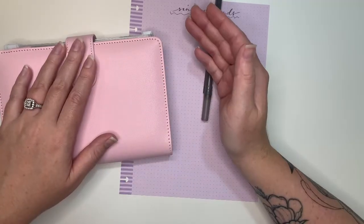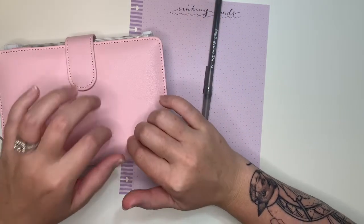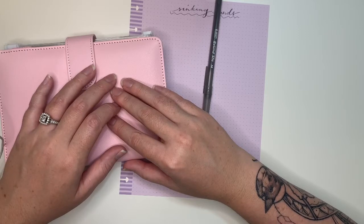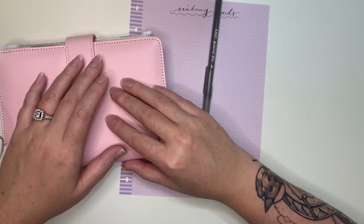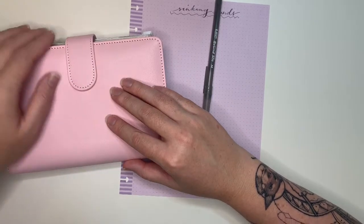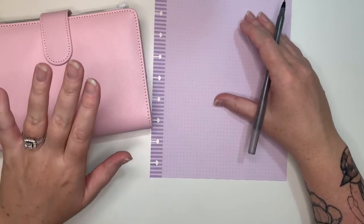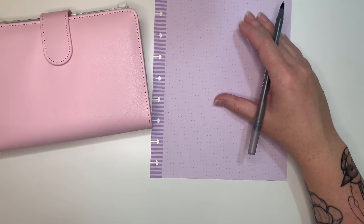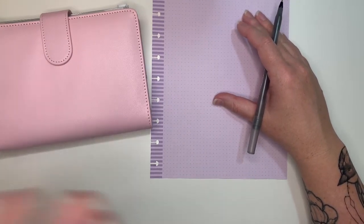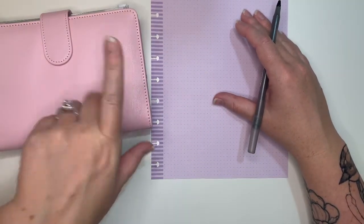And my student loan that's in forbearance because of the pandemic. So basically what I wanted to do today is go ahead and write down all of the sinking funds I have in here — just empty envelopes — and then we're going to stuff them.